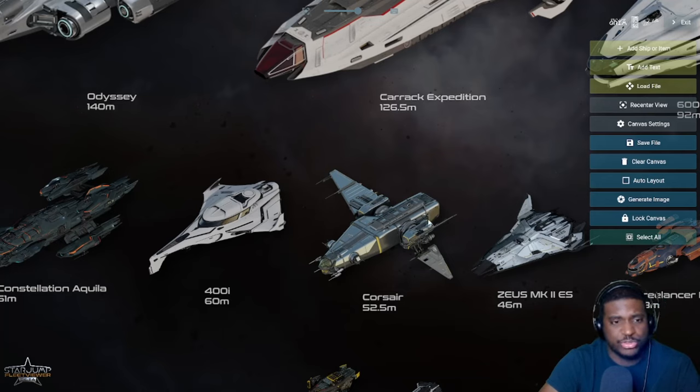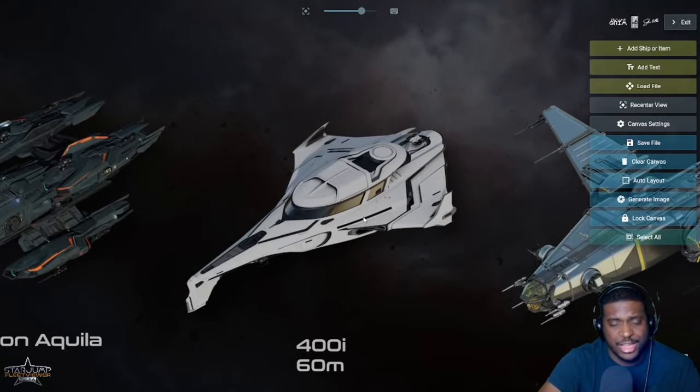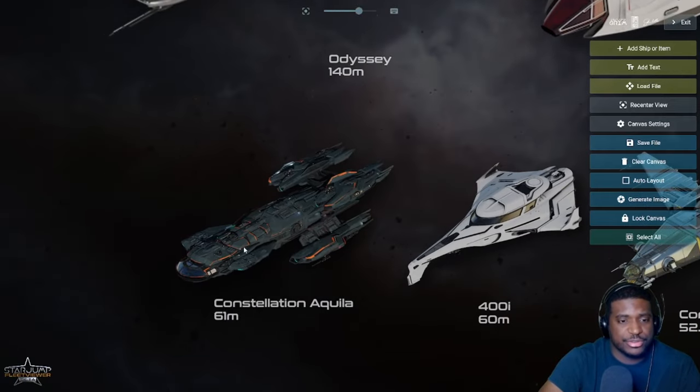Comparing the 400i's cargo capacity to the Corsair — the Corsair is actually smaller but has much more cargo, can hold larger vehicles and snub fighters, and has more guns with similar shields. For a lot of people, the Corsair is more useful as an exploration ship than the 400i. That said, because of the 400i's suit lockers, climate control, engineering, hover bike, shields, and handling in atmosphere — I've never had trouble landing it — in my opinion it's a very good exploration ship for a small group or solo pilot.